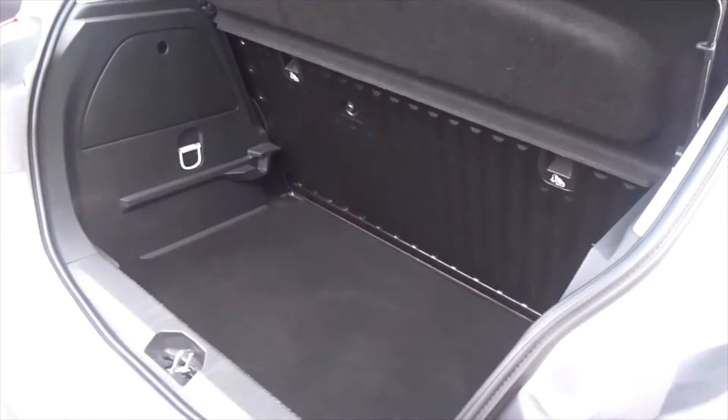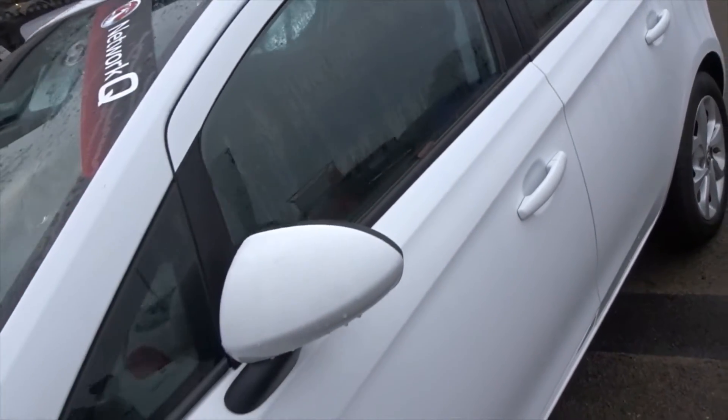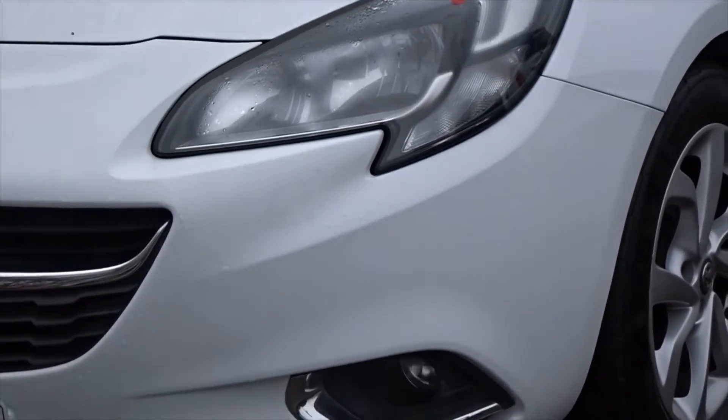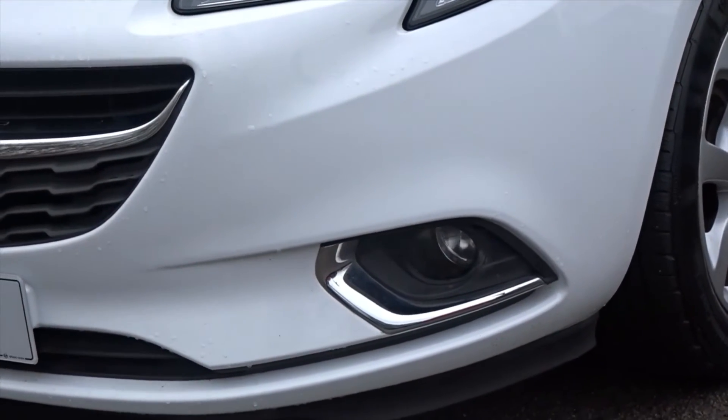A great-looking car from every angle, very well looked after by a previous owner. It comes with colour-coded door handles and door mirrors. As mentioned earlier, there are also LED daytime running lamps, automatic headlamp control, and front fog lamps.